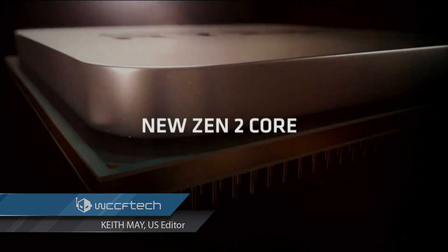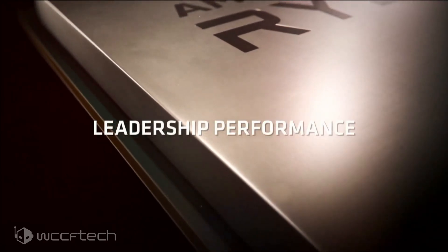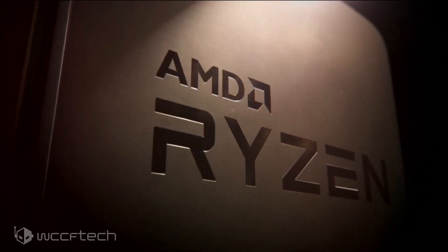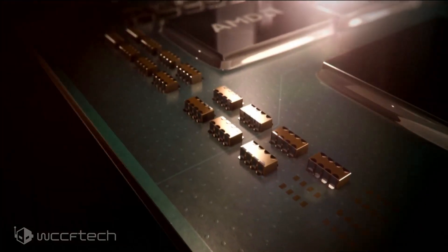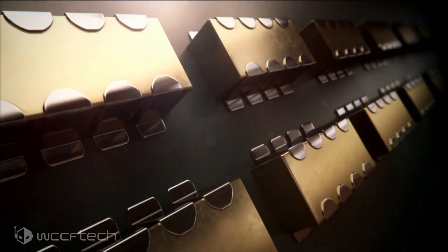AMD's Ryzen 9 3950X 16-core mainstream CPU and Intel's Core i9-10980XE 18-core high-end desktop CPU have been benchmarked against each other in Geekbench. Both CPUs, aimed at enthusiasts and gamers alike, feature massive core counts for under $1,000 US dollars and are scheduled for release later this month.